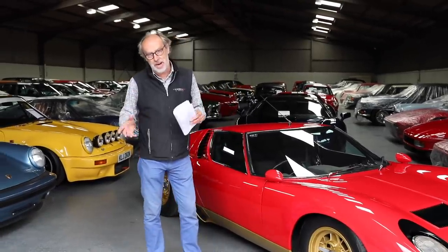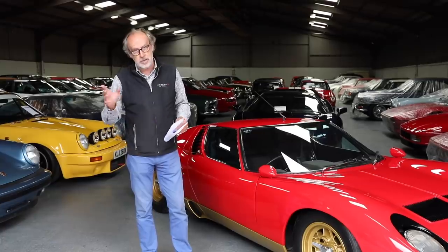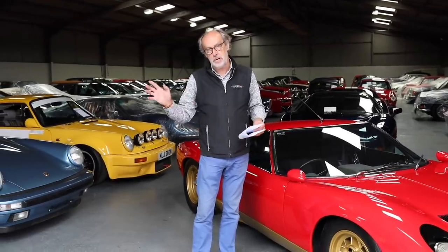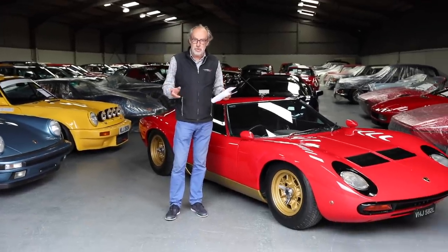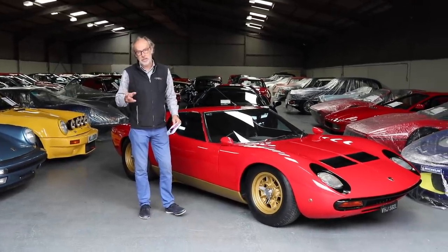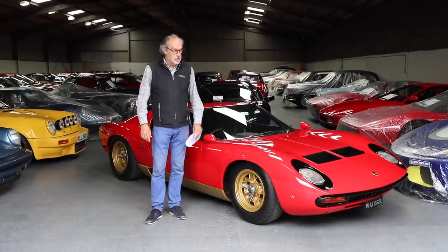A quick note on how it works: because of lockdown, you cannot actually attend on auction day. Viewing is live from now, so ring up Silverstone Auctions, say which lot you want to see, come down and you get about an hour with the car. Check the Silverstone Auctions website, then register as a bidder — you can do a telephone bid, a proxy bid, or bid online.